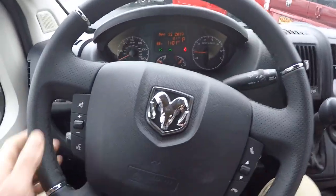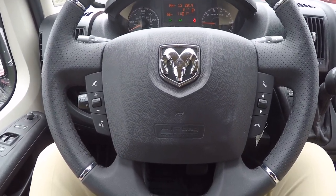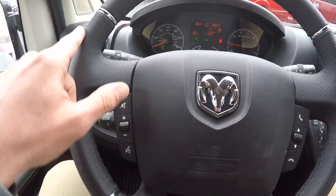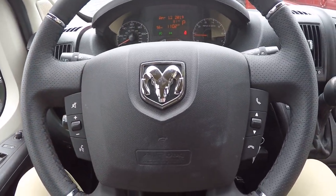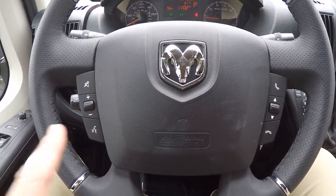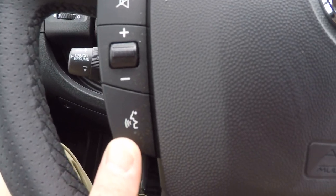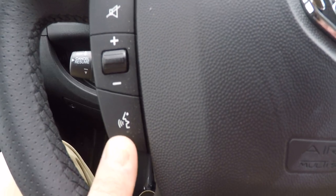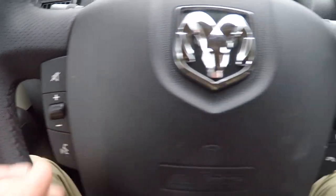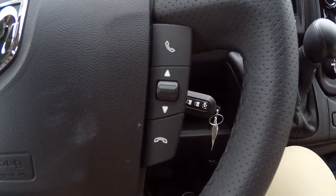Moving over to the steering wheel, all the Promasters come with a really nice leather-wrapped wheel — smooth leather on the bottom section and perforated leather on the sides. Controls on both sides of the airbag allow you to give your navigation system voice commands, turn the volume up and down, change channels, and answer hands-free Bluetooth phone calls.